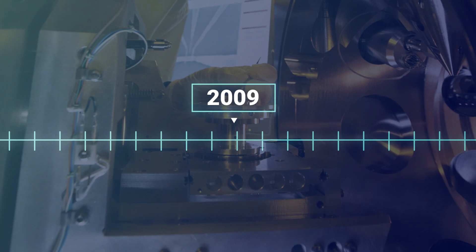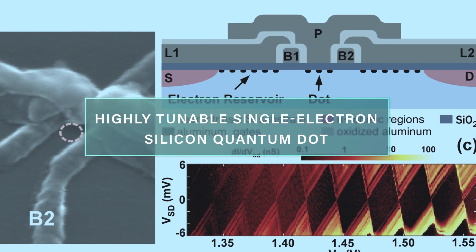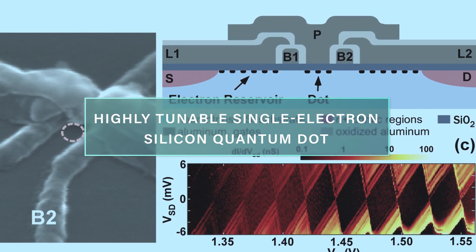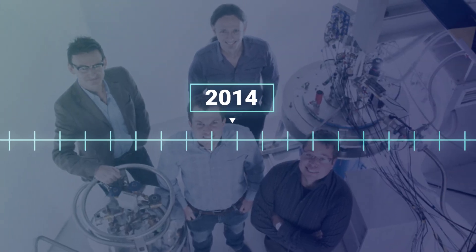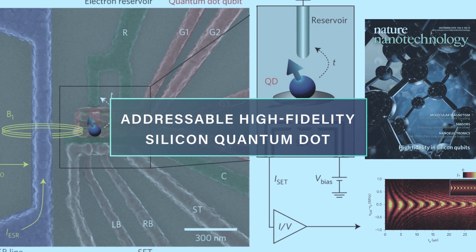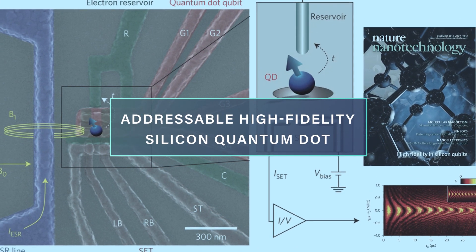In 2009 we isolated a single electron in a silicon CMOS quantum dot device for the first time. Then in 2014 we demonstrated that a silicon quantum dot could be operated as a high fidelity single qubit.